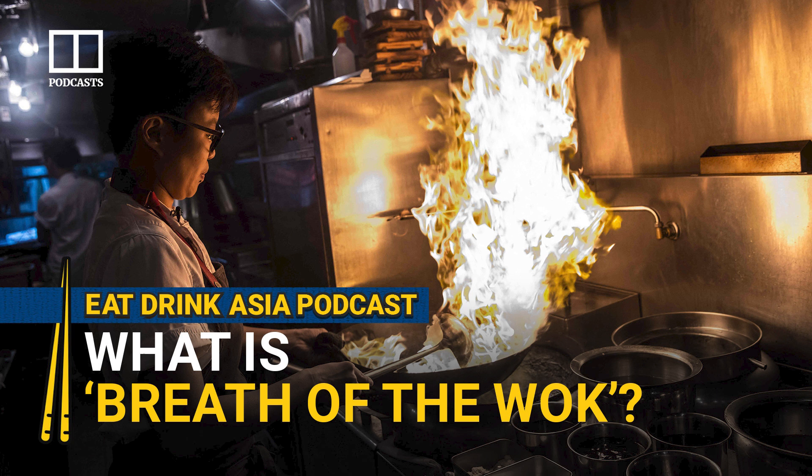Grace has seen recipes calling for stir-frying two pounds of chicken in a standard 14-inch wok. If you do that, you just bring down the heat of the wok and turn your stir-fry into a braise.